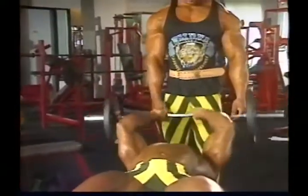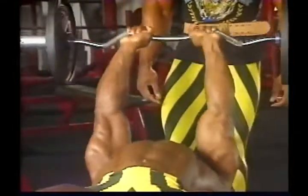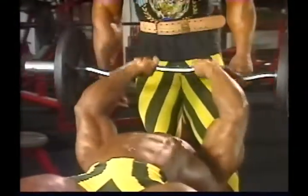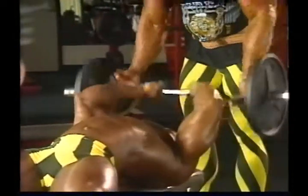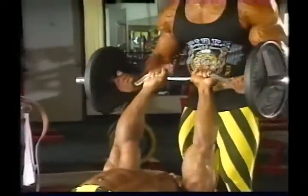Since training heavy helps build muscle, all things considered, the heavier you're able to train while still managing to do six or eight reps, the more muscle mass you can build. One intensity training principle that helps you do this is forced reps — a technique in which your training partner helps you lift a weight just a little too heavy for you, or to force out more reps than you could do on your own. When you can handle the same weight for two more reps than before, you can handle more weight the next workout. With the forced rep technique, you enable yourself to be stronger and stronger.